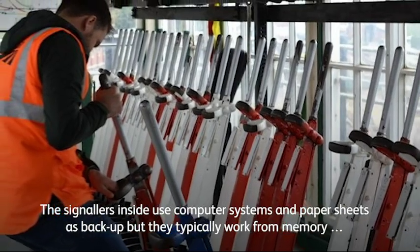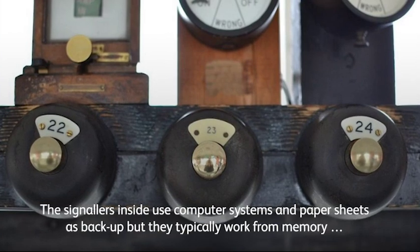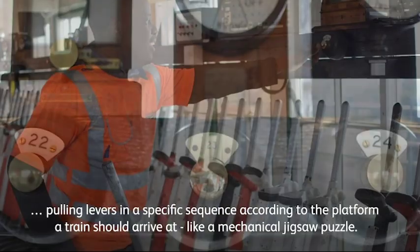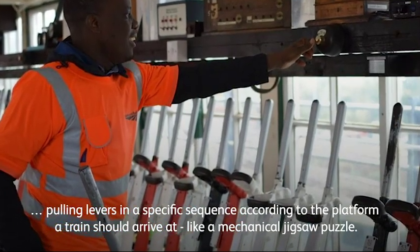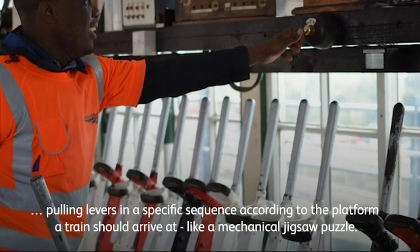The signalers inside use computer systems and paper sheets as backup, but they typically work from memory, pulling levers in a specific sequence according to the platform a train should arrive at — like a mechanical jigsaw puzzle.